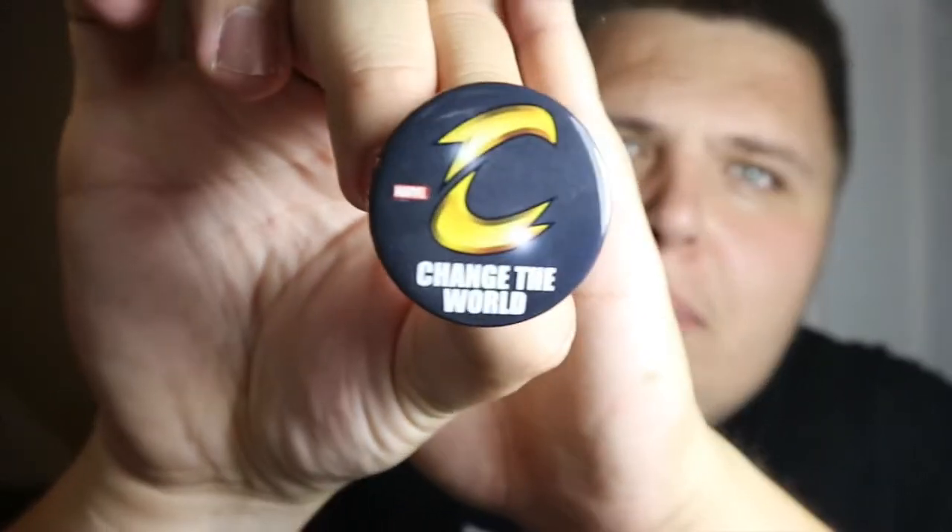Also in the bag were three things I'll be keeping: an Adventure Time bus pass holder, an Adventure Time coaster which is really cool, and a Marvel pin for my backpack. So thank you to Forbidden Planet for that, and happy 40th anniversary to you guys!